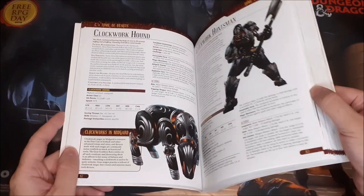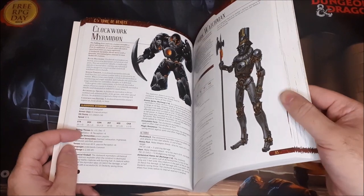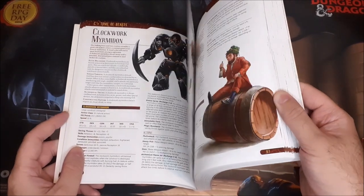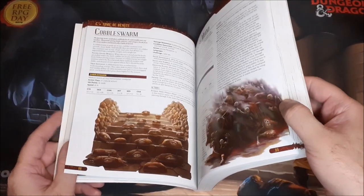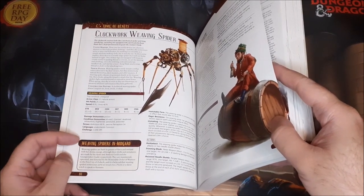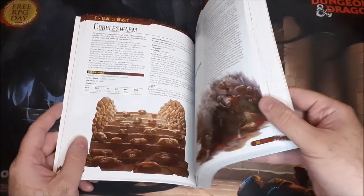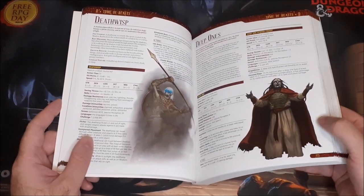Here are some of the Clockwork creatures: Clockwork Hound, Huntsman, and the Clockwork Myrmidon — which used to be a level title for fighters in older editions like OD&D and AD&D, back when different levels had unique names. There's also a little blurb on how to use them specifically in the Midgard campaign setting, but the book is written from a standard or generic frame of mind. Again cool stuff here.